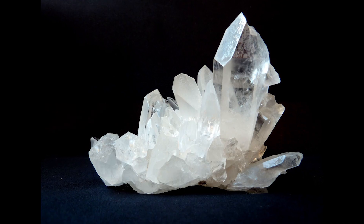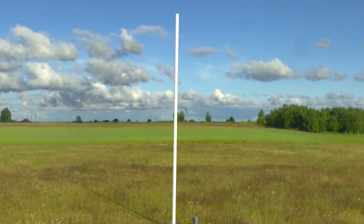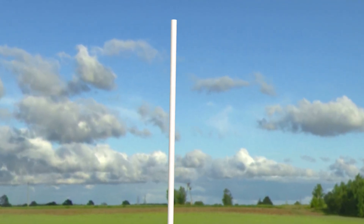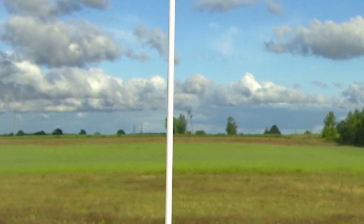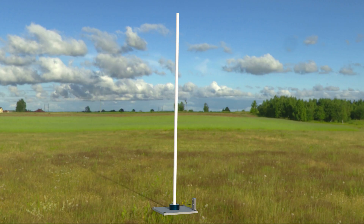This mechanical vibration is then converted into electricity through the piezoelectric generator connected to the base of the cylinder. Piezoelectric materials, such as quartz or certain ceramics, have a unique property: when they are subjected to mechanical stress or vibration, they generate an electric charge. In the case of bladeless wind turbines, the vibration caused by the wind vortices on the cylinder creates the mechanical stress needed to trigger the piezoelectric effect. The generator captures this electric charge and converts it into usable electricity, which can then be stored in batteries or fed into the power grid for immediate use.